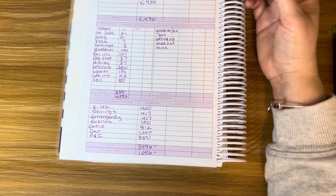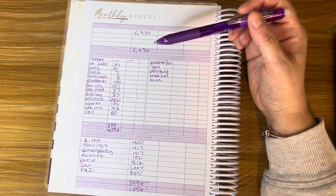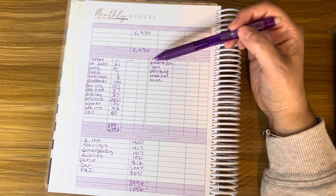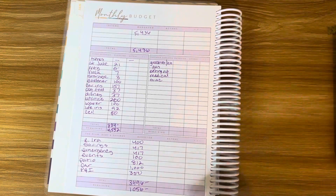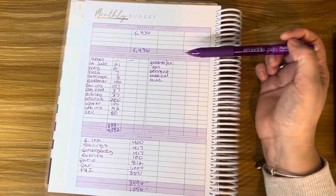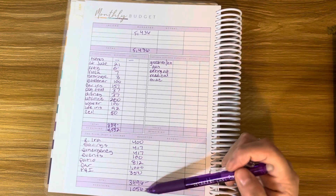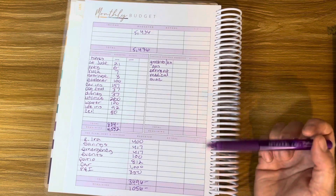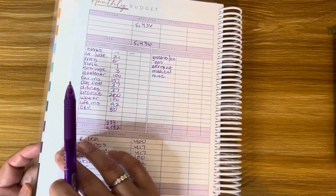Then we have variable expenses: groceries and household, gas, eating out, medical, and miscellaneous. We have $1,056 left, and I don't budget a specific amount for each category here — we just make sure we don't go over the $1,056 for the month. And that is our budget for January!